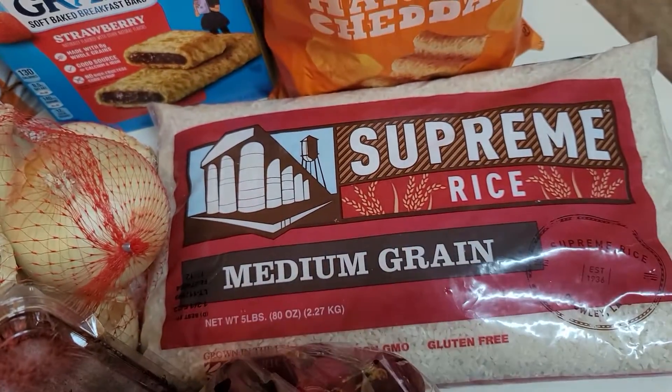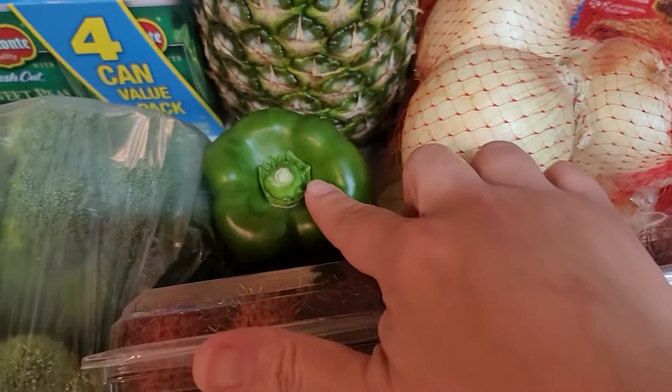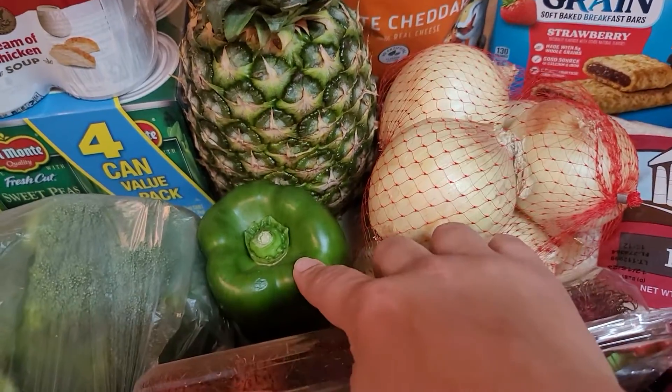I got a five-pound bag of rice. I like the medium grain rice because it's like a sticky rice — it's really delicious. Onions. A bell pepper. I'm going to make a pasta salad soon, so I needed the bell pepper to go with my pasta salad.